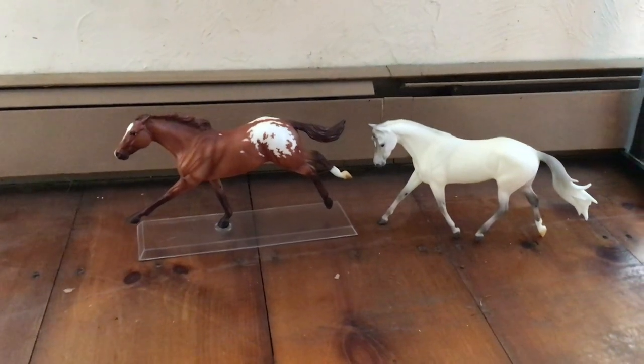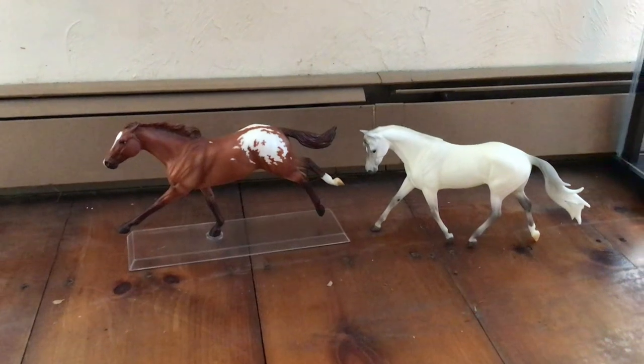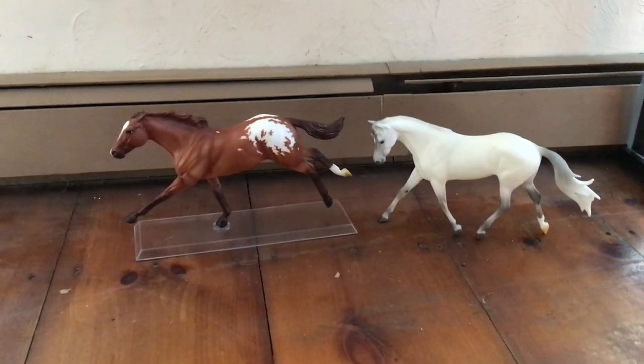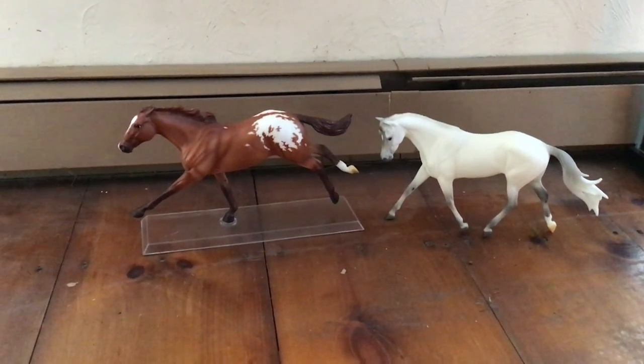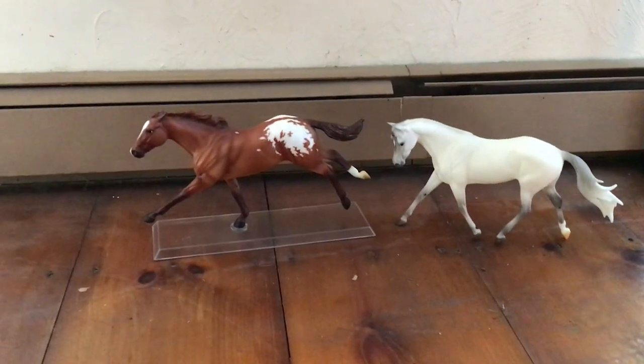Hi everyone! Here is an overview video of two models that I purchased and received from the Briar Horses racehorse sale that they offered. I think it was like last weekend or two weekends ago. Time is just disappearing so I don't even remember what day's what.